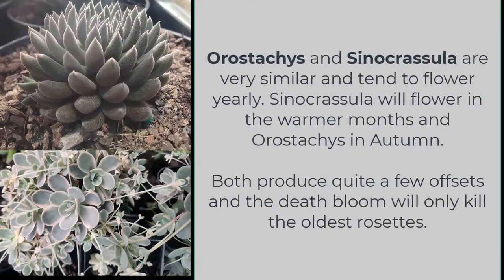Orostachys and Sinocrassula are very similar and tend to flower yearly. Sinocrassula will flower in the warm months and Orostachys in autumn. Both produce quite a few offsets and the death bloom will only kill the oldest rosettes.